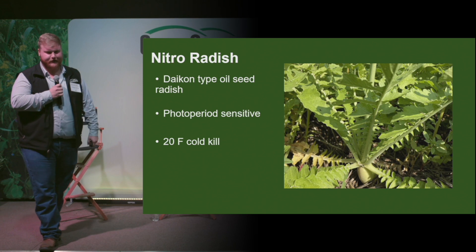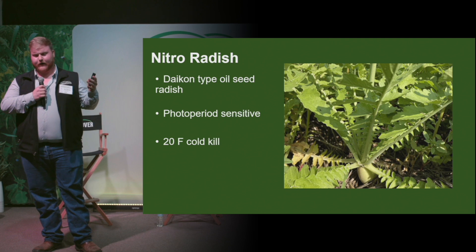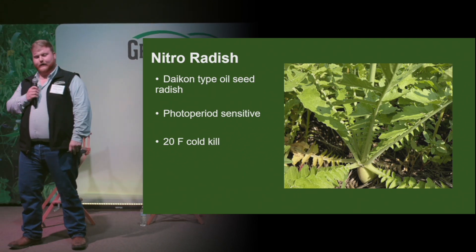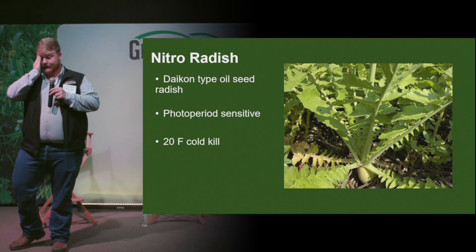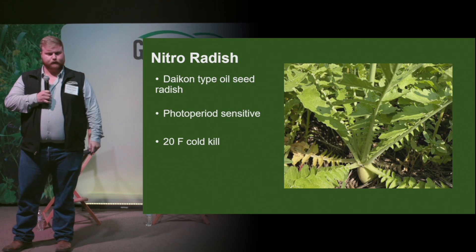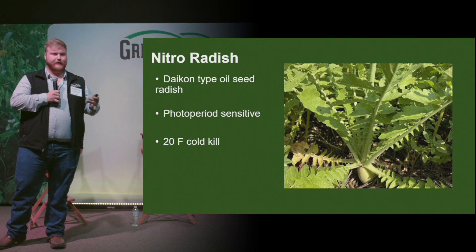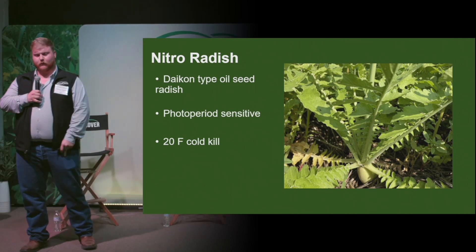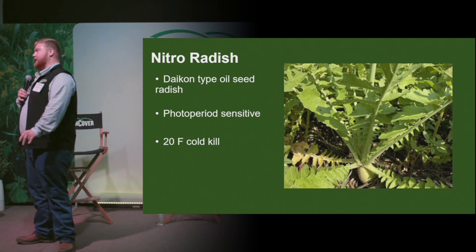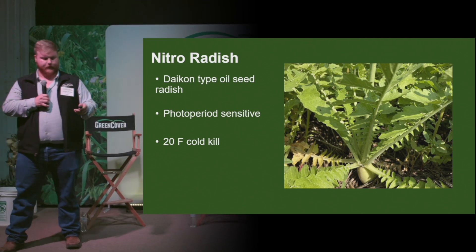The next species is nitro radish. This is going to be like your typical oilseed radish, your daikon radish — it's going to have a deep taproot on it. It's also a PPS plant, and it's best to plant radishes during the fall for rapid growth. But planting too early in the fall may allow them to seed out. They also break down fast, releasing biochemicals, and help control pests and nematode populations.